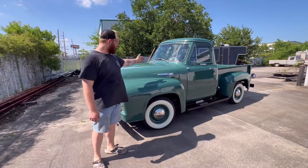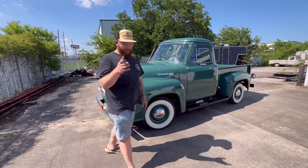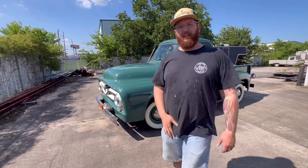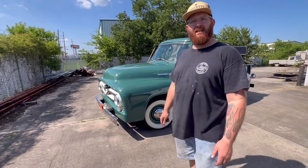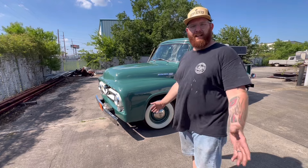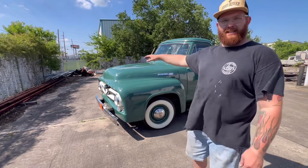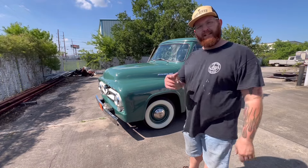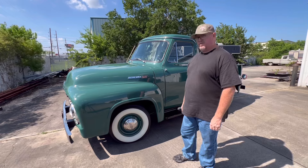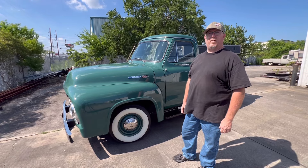This week on Council Customs is the truck that really started it all. This is not the first classic truck that my dad had — this is the second. He had a '53 F100, and this is a '55 Mercury M100. I'm going to let him come in and tell you all about it.